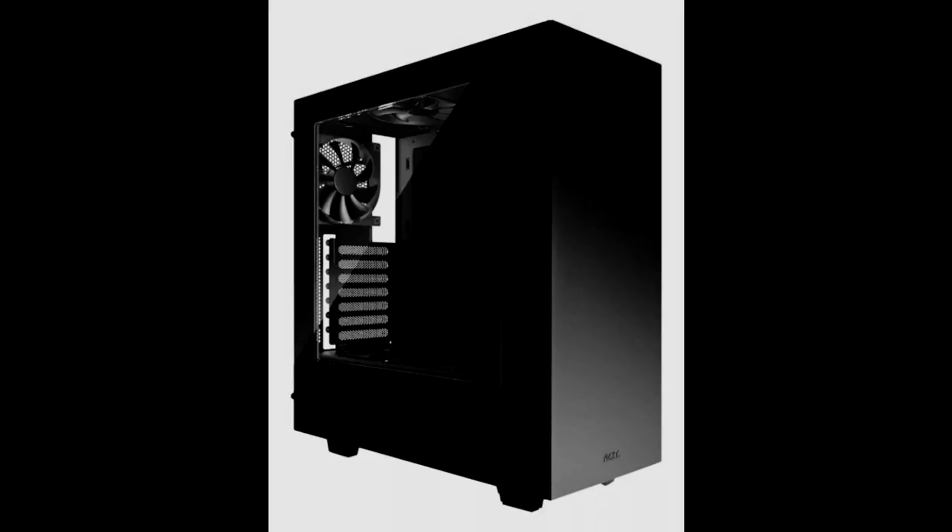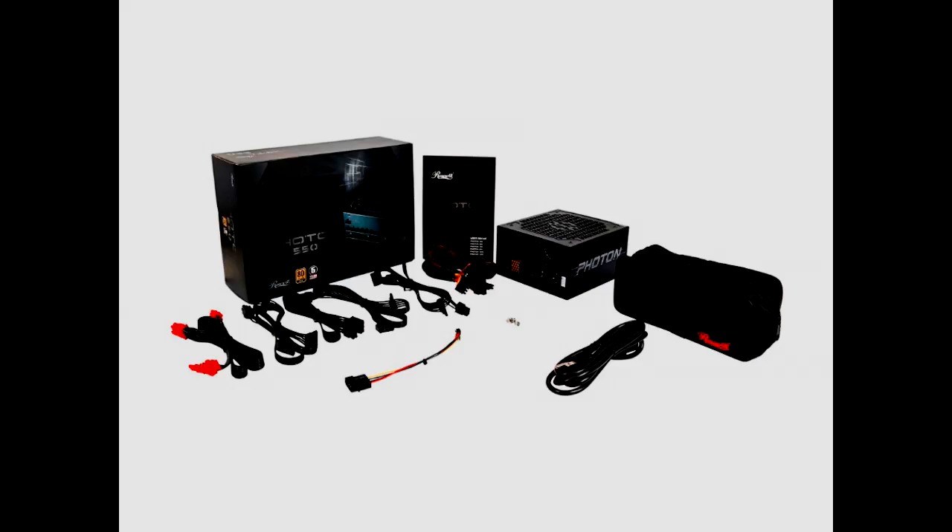For the tower, I chose the NZXT S340 in black. It has the ability to fit an ATX, eATX, or micro ATX motherboard. It has two USB 3.0 ports and two USB 2.0 ports on the top, as well as headphone and microphone jacks and a power and reset switch. For the PSU, I chose a Rosewill Photon 550 Watt Fully Modular Bronze Certified Power Supply.